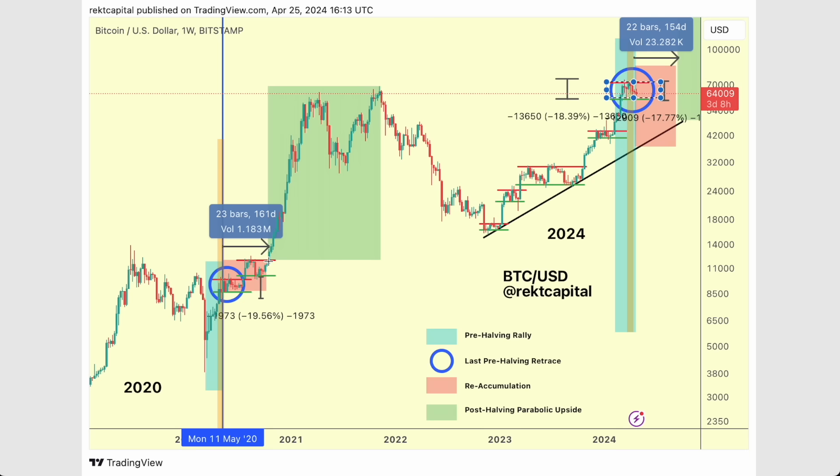The next rally is the post-halving parabolic upside phase — the green phase where we see the most gains in Bitcoin's market cap and higher prices for Bitcoin. But it's this re-accumulation phase that precedes that parabolic run-up, and it's this re-accumulation phase that tends to be the home for sideways price action. It starts off with that pre-halving retrace phase, which tends to build this range, and so we see zigzagging within this range going forward.